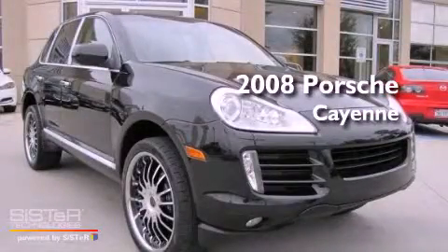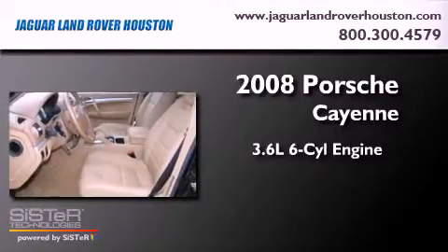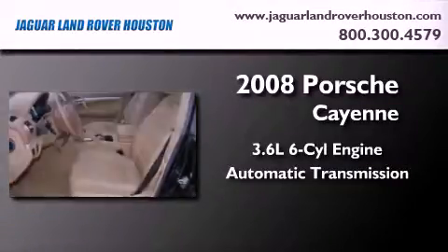This is a 2008 Porsche Cayenne. It features a 3.6-liter, six-cylinder engine, an automatic transmission, and all-wheel drive.